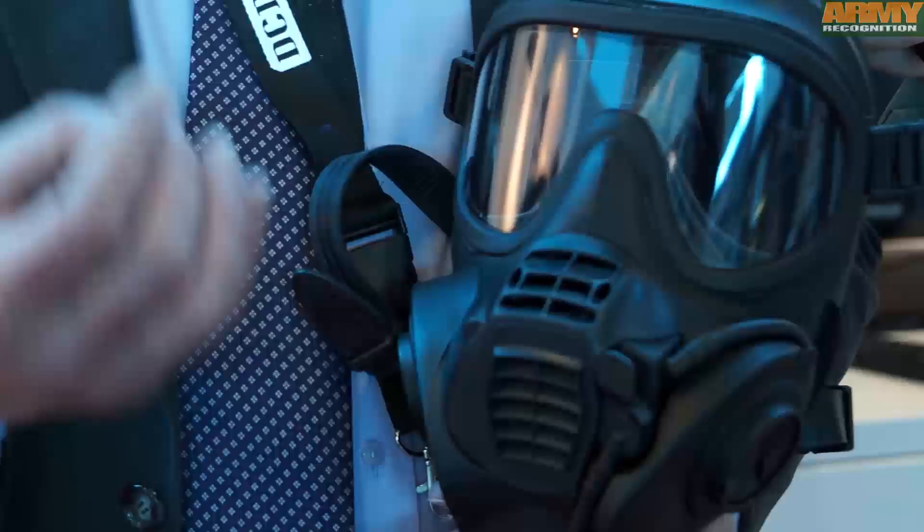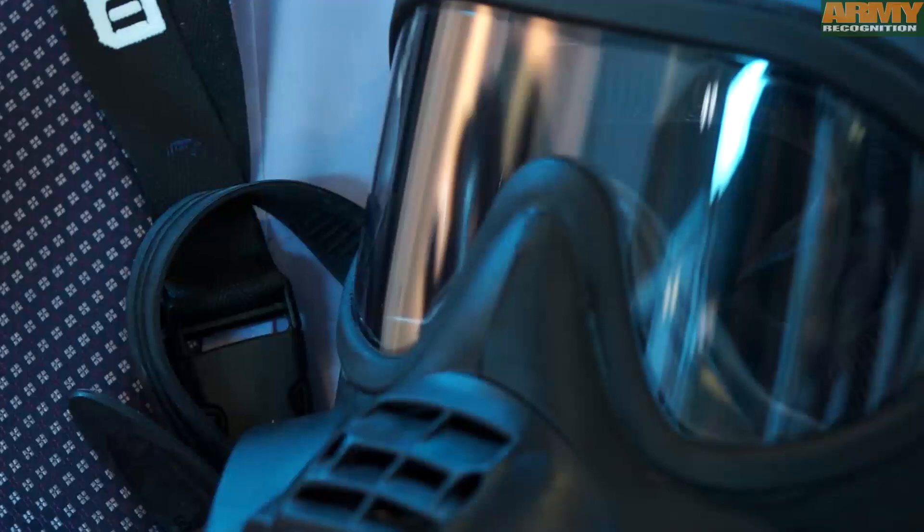So in a world of new and asymmetric threats, this is a respirator for the future and a capability that we'd like to discuss with numerous nation states in order to bring this to their military capability.